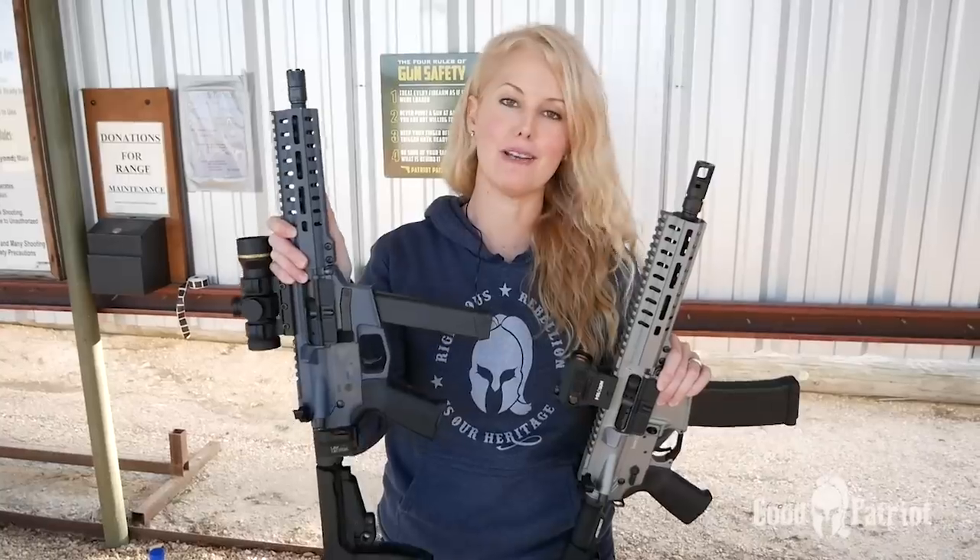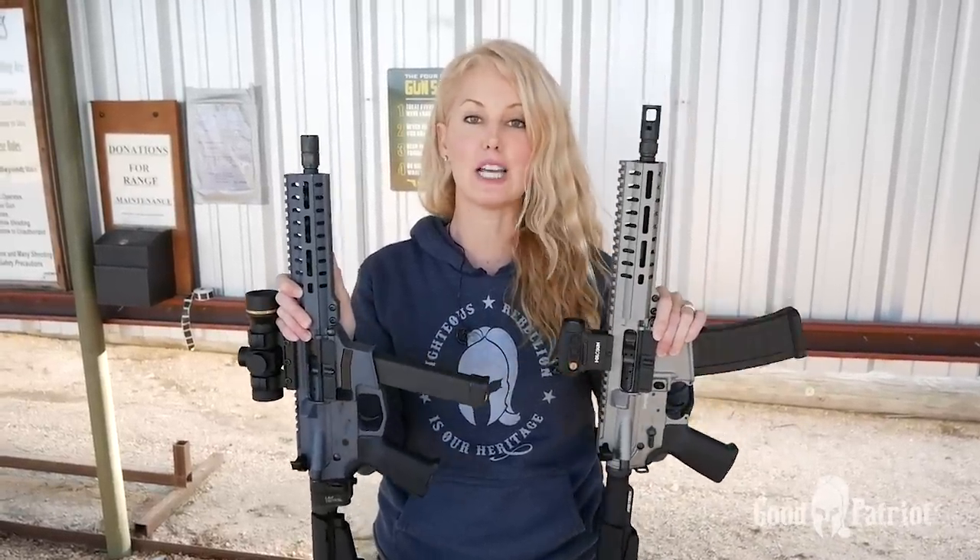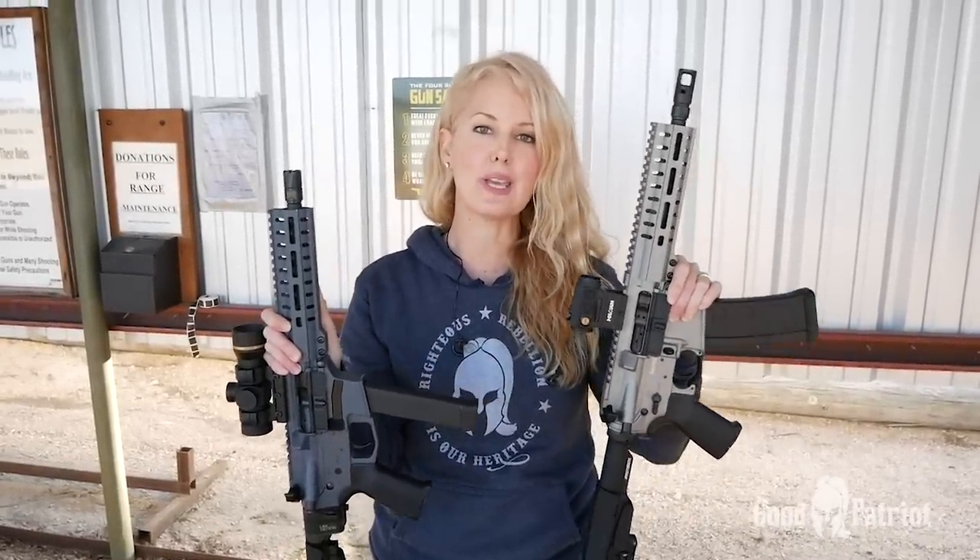Compared to my Banshee chambered in 9mm, my 4.6 Banshee feels much lighter because it is — and it's also carrying more rounds.